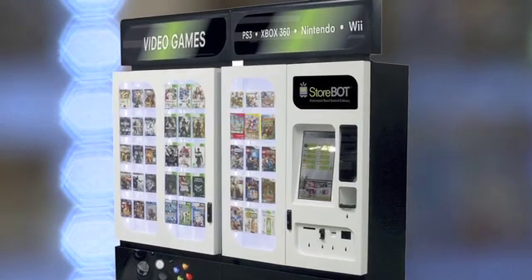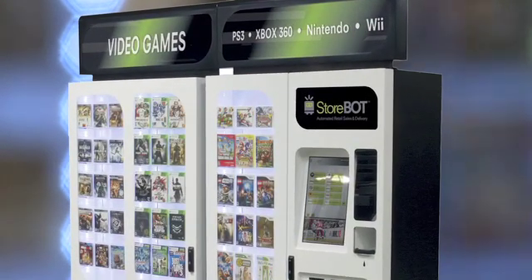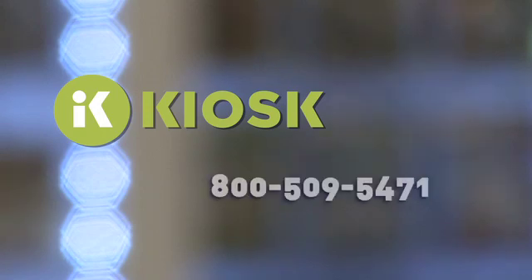For a more in-depth consultation on your solution design or field service needs, please contact a Kiosk sales professional today.